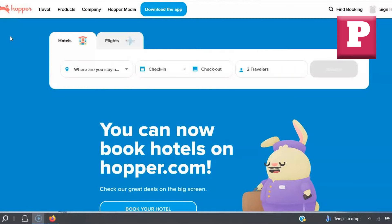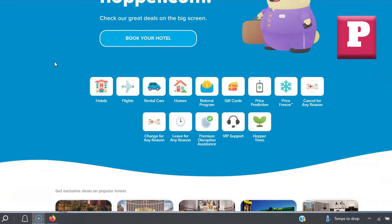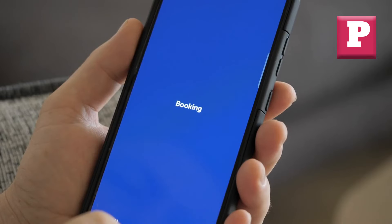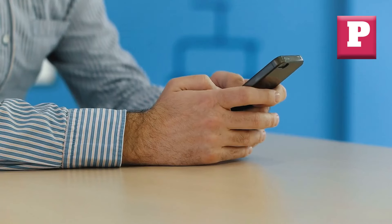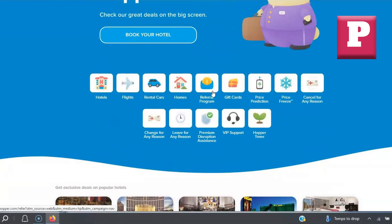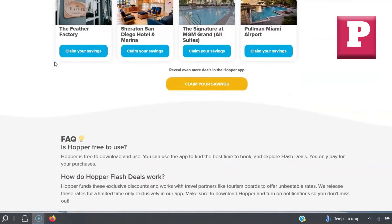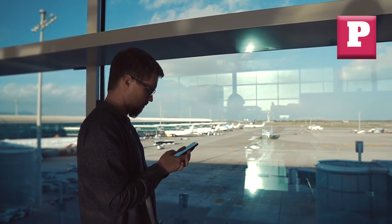Now let's talk about Hopper. This app is a game-changer when it comes to predicting flight prices. Hopper uses advanced algorithms and historical data to forecast future prices with impressive accuracy. The app will tell you whether to book now or wait for a better deal, saving you both time and money. One of its standout features is the color-coded calendar that shows you the cheapest days to fly at a glance. I once saved over $150 on a flight just by waiting for the right time to book as recommended by Hopper.